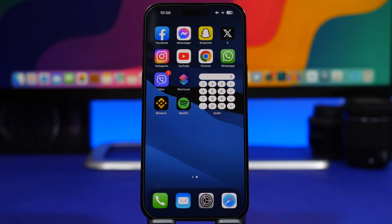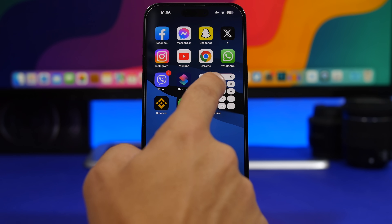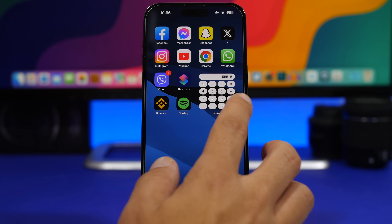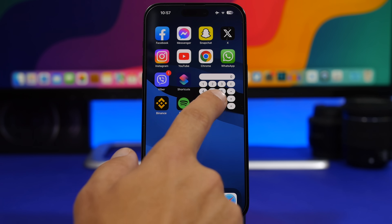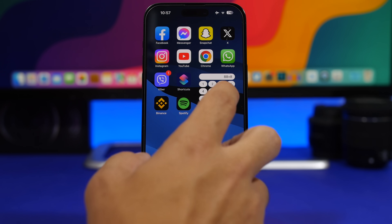The next thing I suggest you do is try out the new interactive widgets for the home screen. Here I have an example from a third-party app called Quick, which has some pretty cool interactive widgets — like a calculator right here. If I just tap there I can actually calculate something right on the home screen. You will find a ton of apps on the App Store that now support interactive widgets, and of course Apple's own Reminders and Music apps also support this new interactive widget capability.